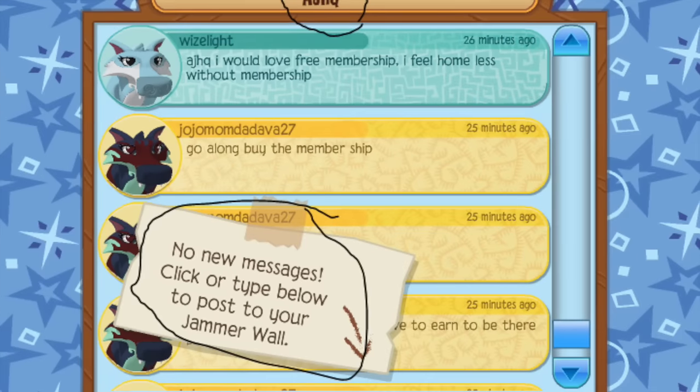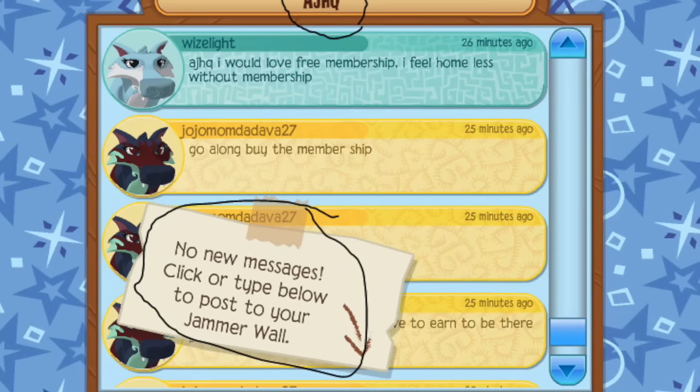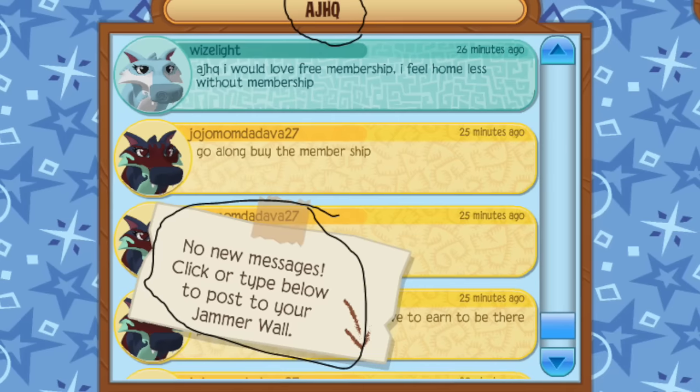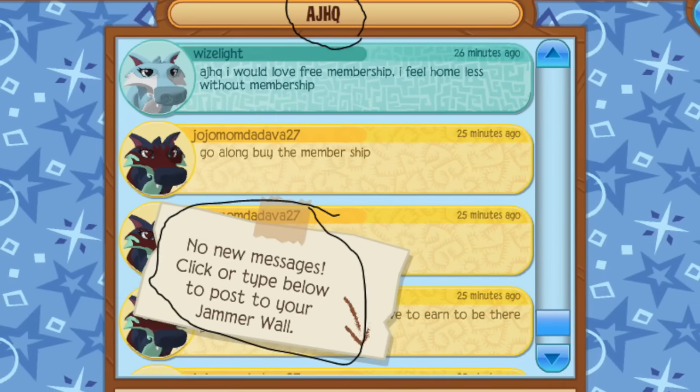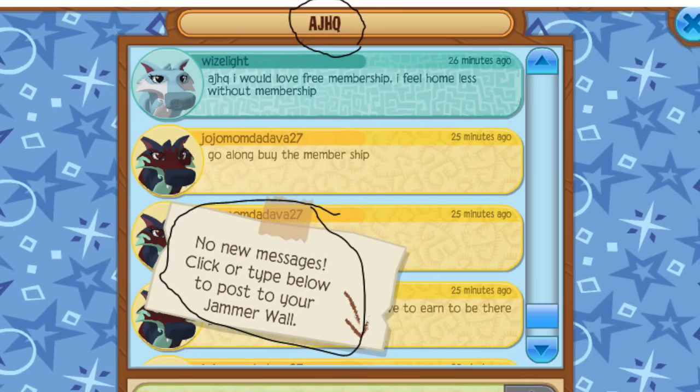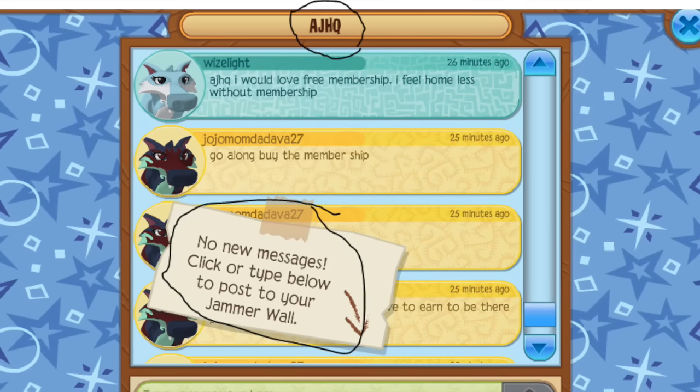This person went on to AJHQ's Jammer wall, and it says "no new messages, click or type below to post to your Jammer wall." There are a few things wrong with this — first of all, this is not even this person's Jammer wall, this is AJHQ's Jammer wall, and there are plenty of messages. It seems like this default message just showed up for absolutely no reason.